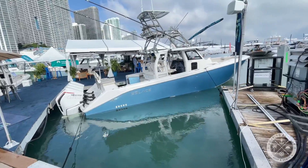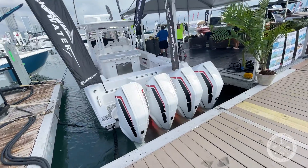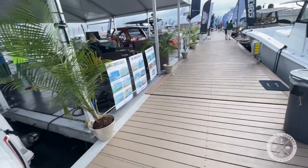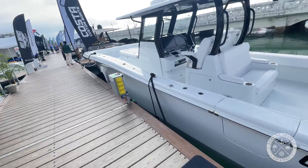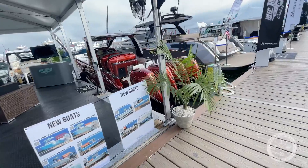Here we are at the Venetian Marina. This marina seems to be focused mostly on center consoles — high-end fishing boats. It is amazing how far these boats have come. They're not your dad's fishing boats anymore. They're designed with speed in mind, to get you out to the fishing grounds as quickly as possible so you can enjoy your day.